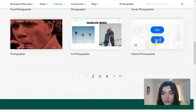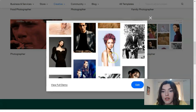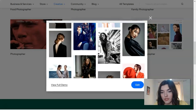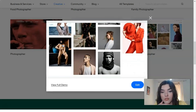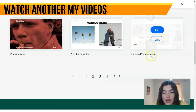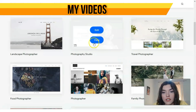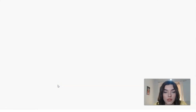Let's check the fashion photographer template. We get all the same elements — presentation photos and portfolios of the photographer. Let's start working with this template.